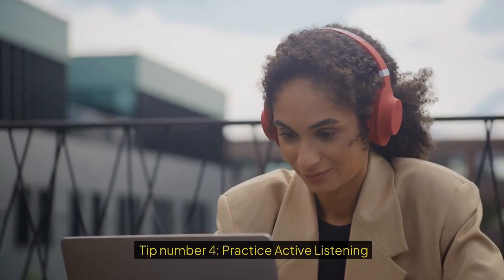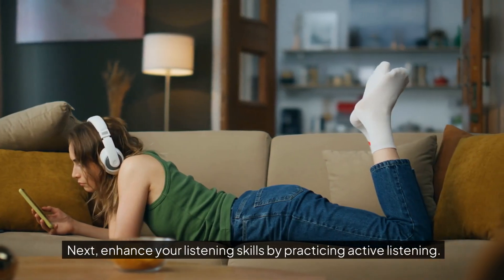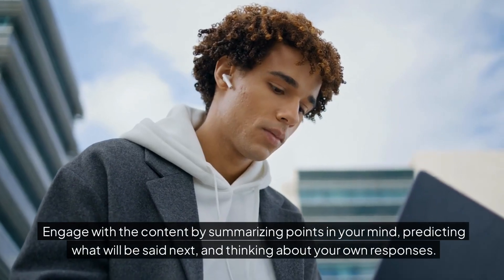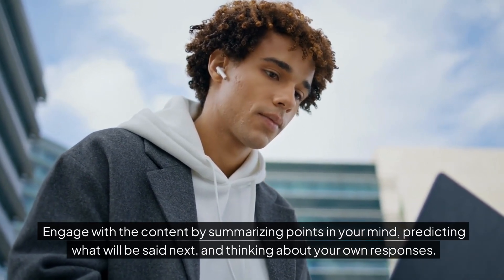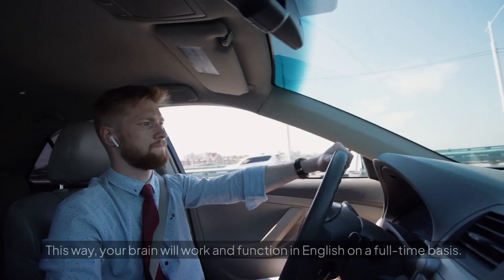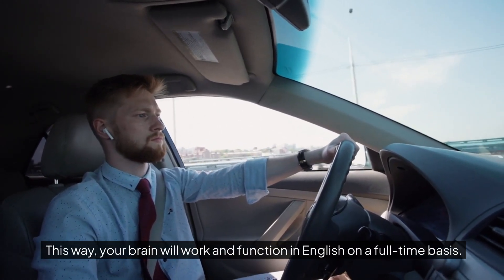Tip number four: practice active listening. Enhance your listening skills by practicing active listening. Engage with the content by summarizing points in your mind, predicting what will be said next, and thinking about your own responses. Start thinking in English rather than in your own mother tongue. This way, your brain will work and function in English on a full-time basis.